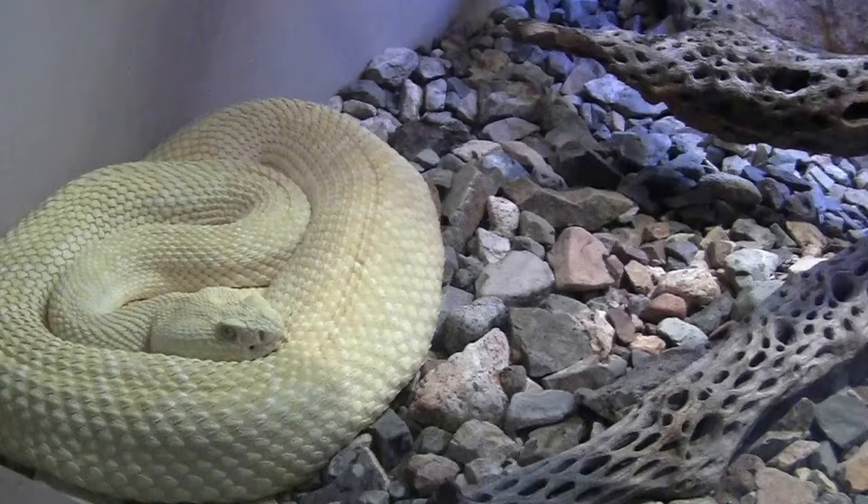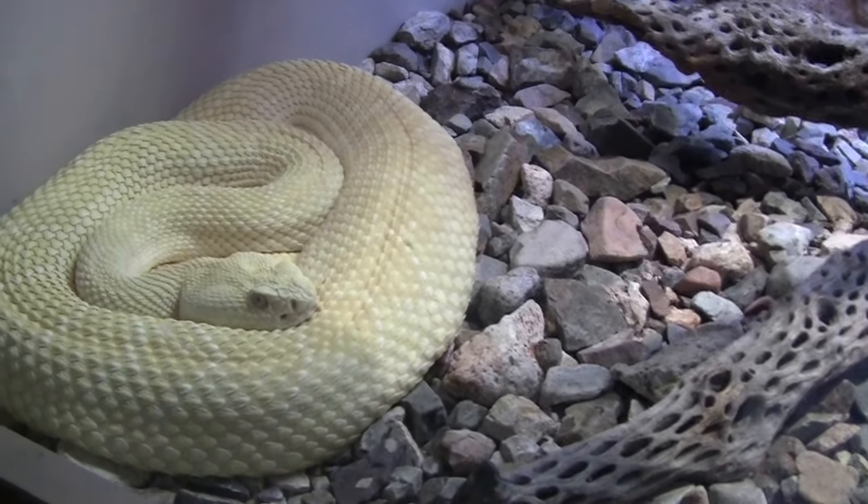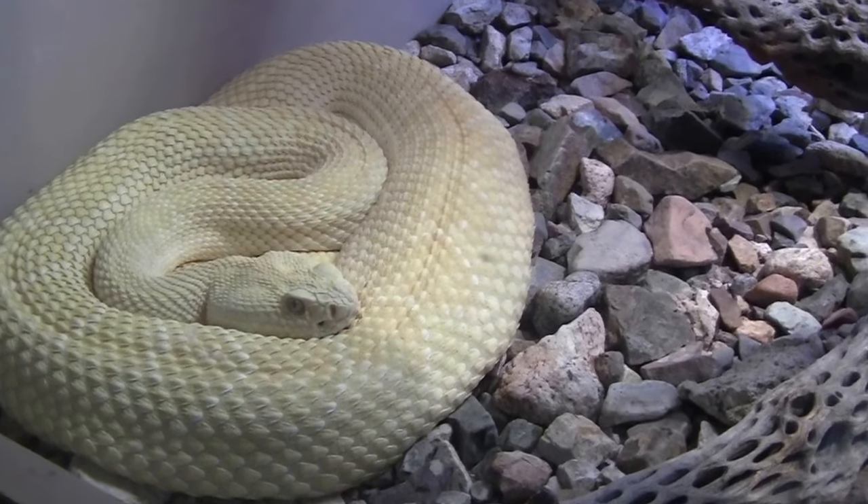Let's go look at the next thing outside. Western diamond-backed rattlesnake, albino.